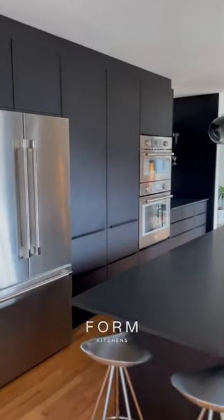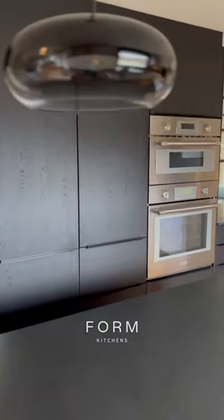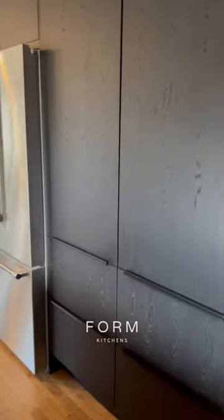One of my favorite features of our kitchen is this pantry wall. Throughout the design process, we knew we wanted to maintain a minimal look but still have tons of room for storage for things like small appliances.